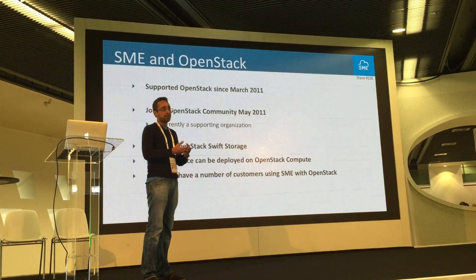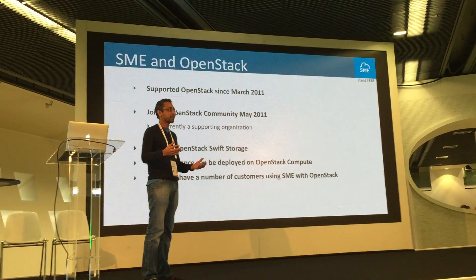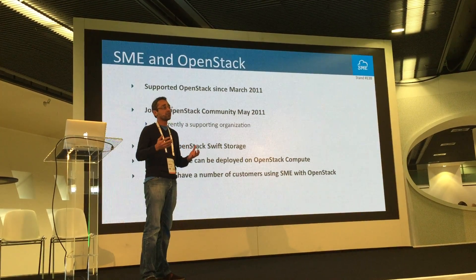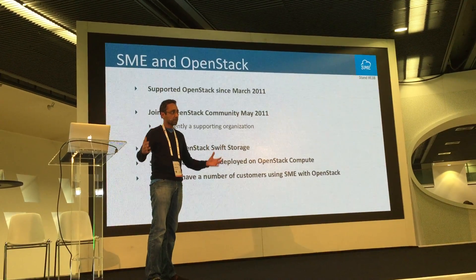With OpenStack, you can use Swift as the storage, and you can also deploy it on OpenStack Compute using the appliance we provide, so it covers the full stack.